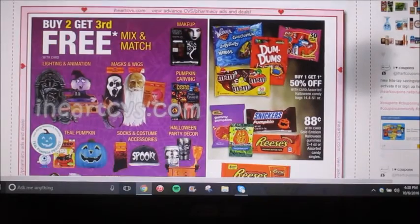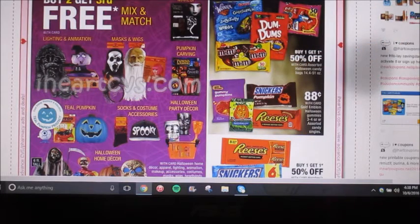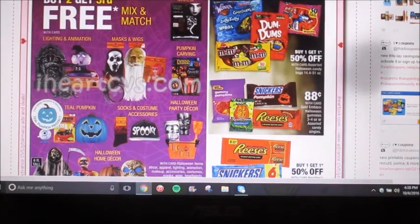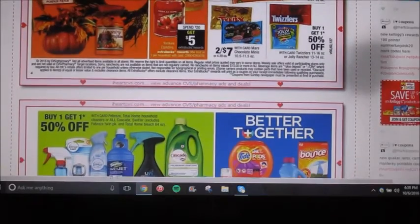Halloween Decorations Mix and Match are gonna be buy two, get the third one for free. It looks like a bunch of different assorted candy — it's gonna be buy one, get one 50% off. And then the single-size ones, like the Russell Stover's or the small Snickers and Reese's, those are gonna be 88 cents. And I know I say Reese's kind of funny — I'm from Michigan.